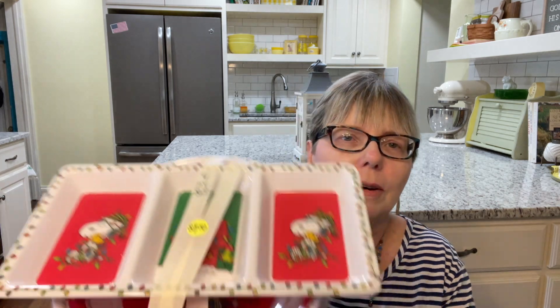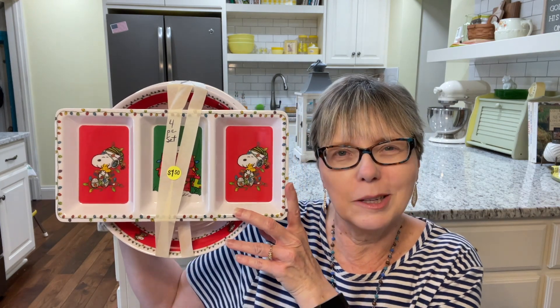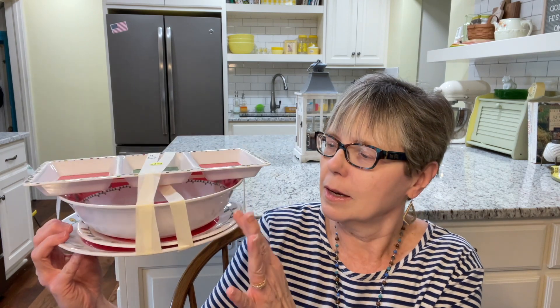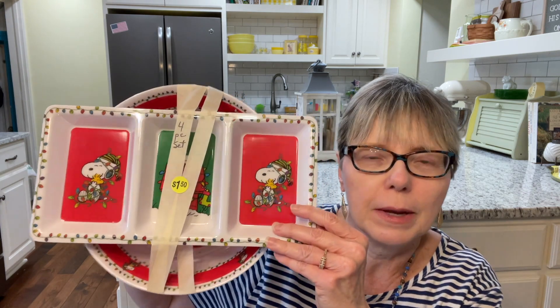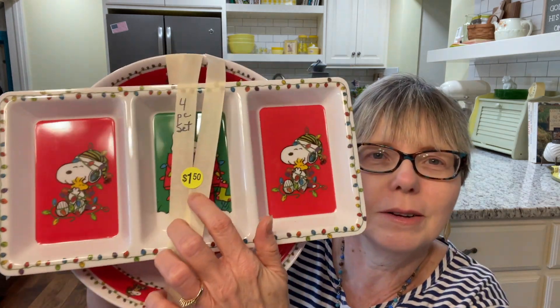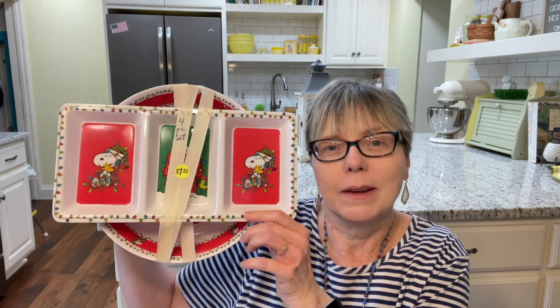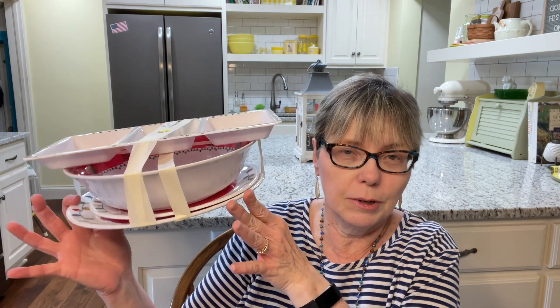I was at a garage sale and found this. My friend John collects Snoopy items, so I texted him right away to see if he was interested. It's two plates, a bowl, and a three-sectioned bowl — all for $1.50. He said he wasn't interested but that it would probably sell well at the booth, so I'm going to put that out closer to Christmas.